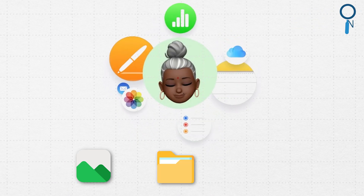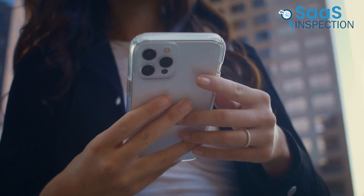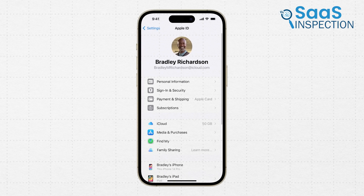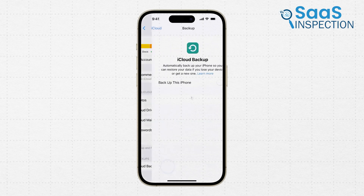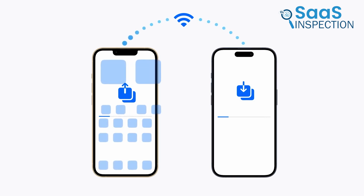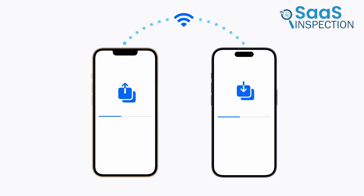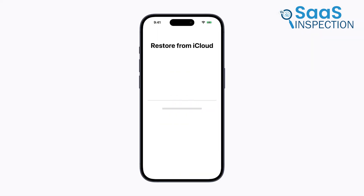Our next pick is iCloud. We used it to manage our photos, files, notes, and more, and it quickly became indispensable. This platform kept our personal information safe, up to date, and accessible wherever we were. Accessing data from any web browser meant our photos and files were always within reach. One feature that stood out was the seamless syncing — any changes made on one device were reflected across all our devices.